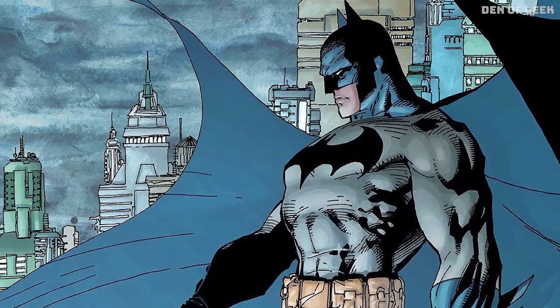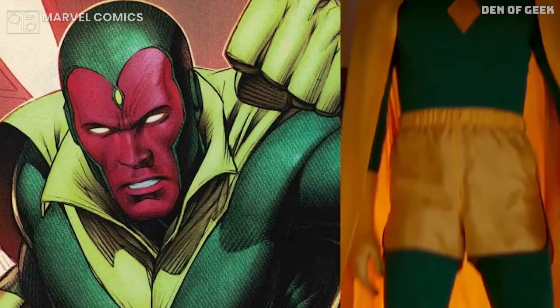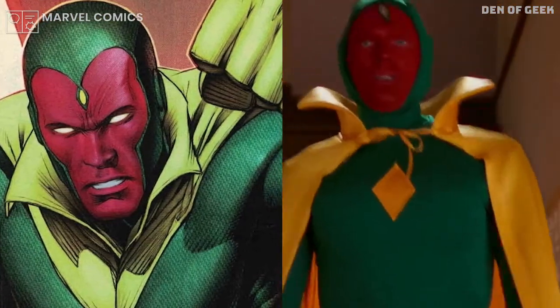The design means so much to the characters and their personalities, but not everything translates one-to-one from the page to the screen.